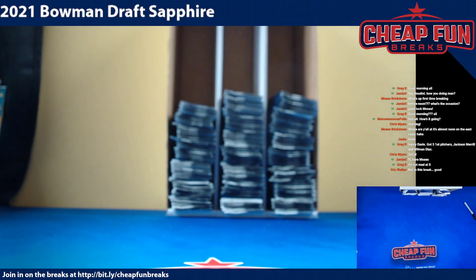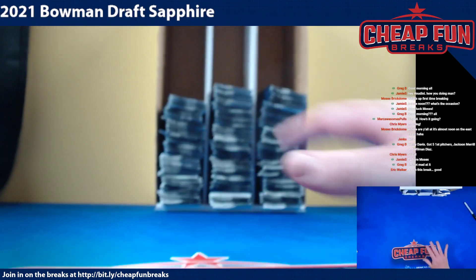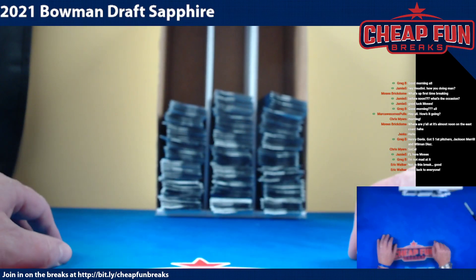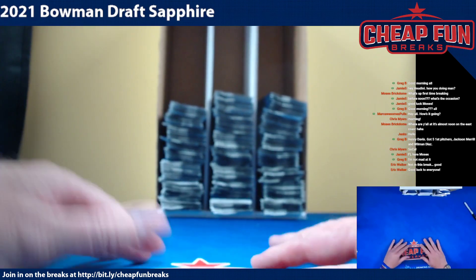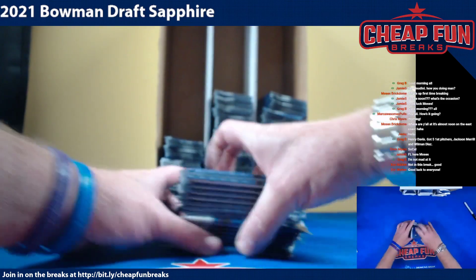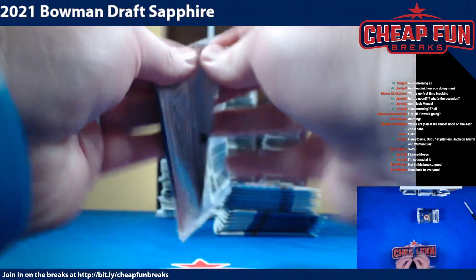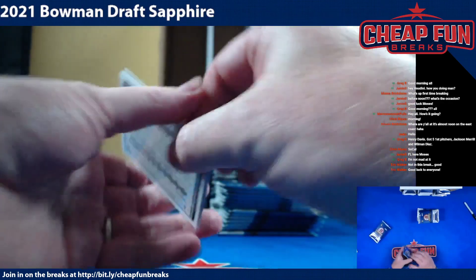Alright everybody, we just opened up all 20 boxes live — you can find that video posted today with the same title as the thread, so you can watch everything in order. But this video is just the meat and potatoes.